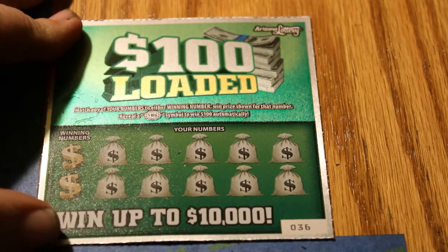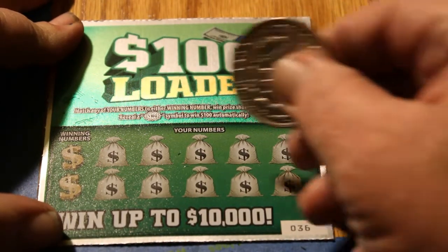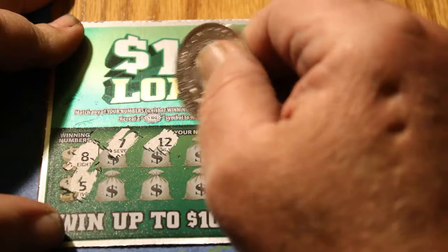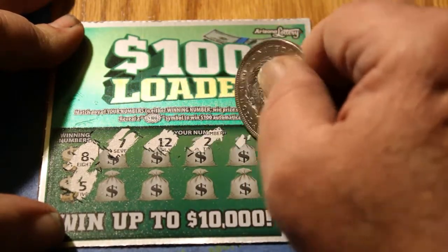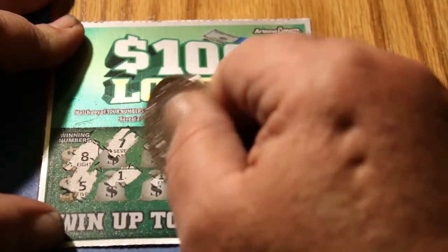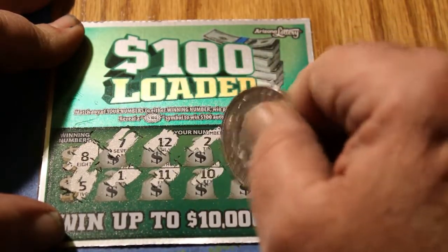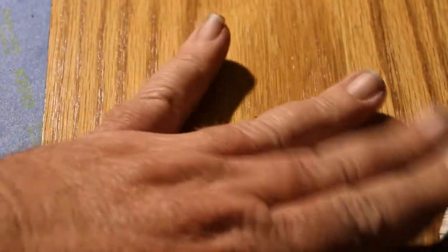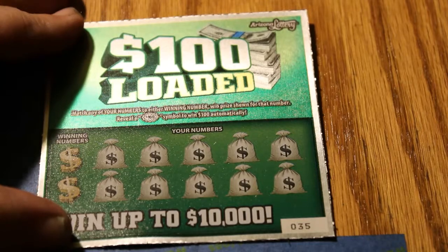Ticket 36, winning numbers 8 and 5. We got a 7, a 12, a 2, 17, 15, 1, 11, 10, 14, and 19. I probably will do a book again — just going to take a break. Stick with the $5, $10 ticket things.